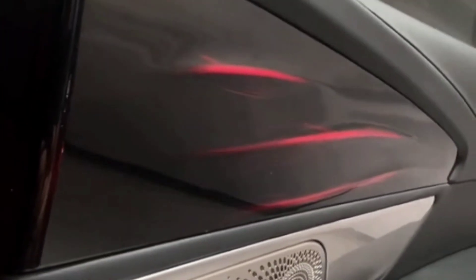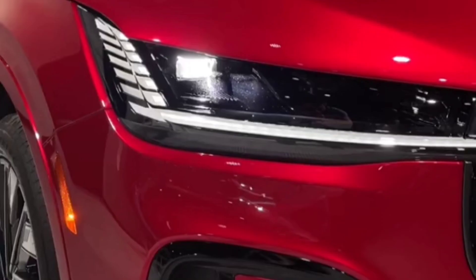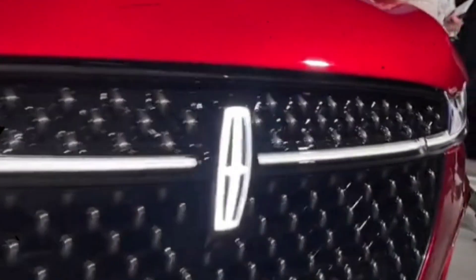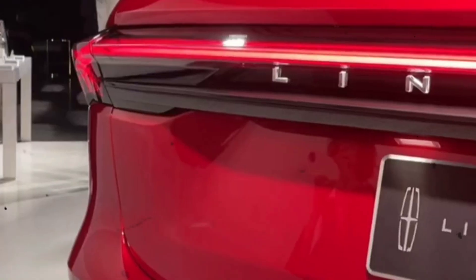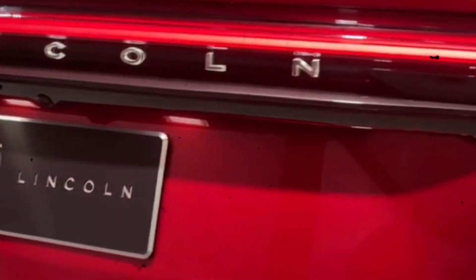On the performance side of things, it's yet to be determined whether the new Nautilus can match the 5.9-second leap to 60 mph the previous generation managed with the twin-turbo V6. We'll answer that question once we strap our testing gear to the new Nautilus later this year.